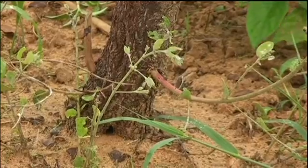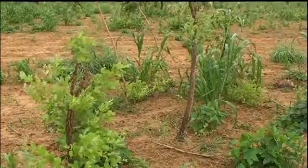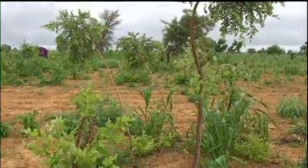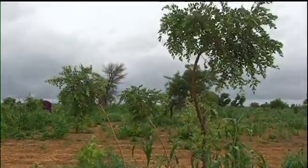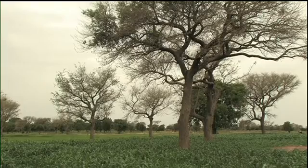Farmer-managed natural regeneration means choosing shoots that emerge in the field. It's then a question of selecting the most vigorous ones and letting these develop. That's the first aspect of farmer-managed natural regeneration. The second is to identify the species of trees which you want — that could be Faidherbia, for example.